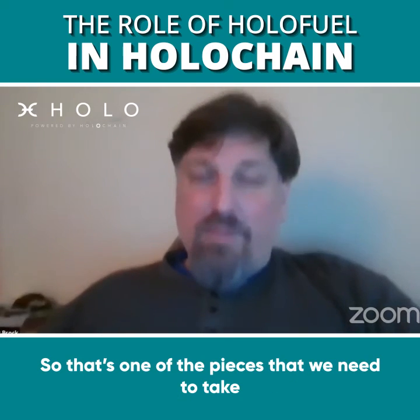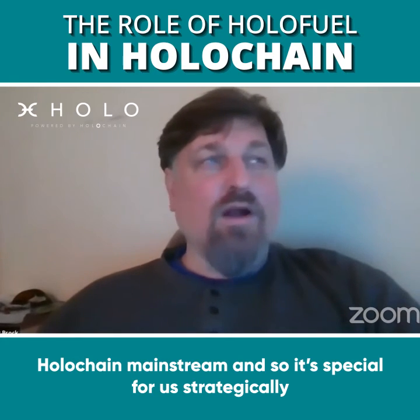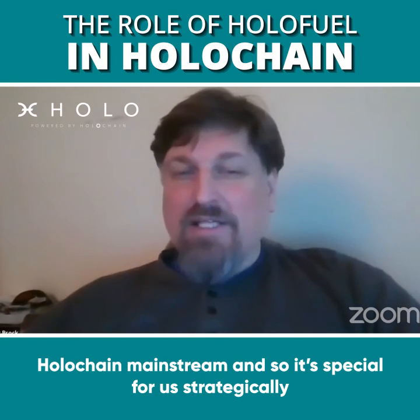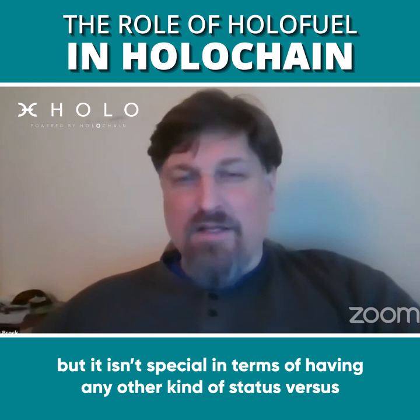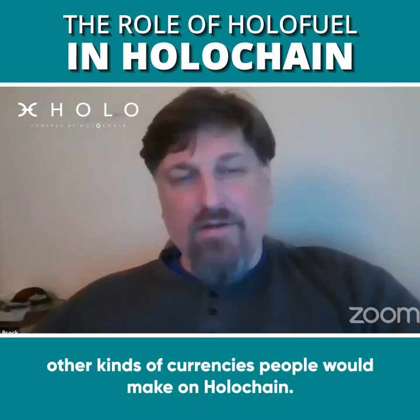That's one of the pieces we need to take Holochain mainstream, so HoloFuel is special for us strategically, but it isn't special in terms of having any other kind of status versus other kinds of currencies people would make on Holochain.